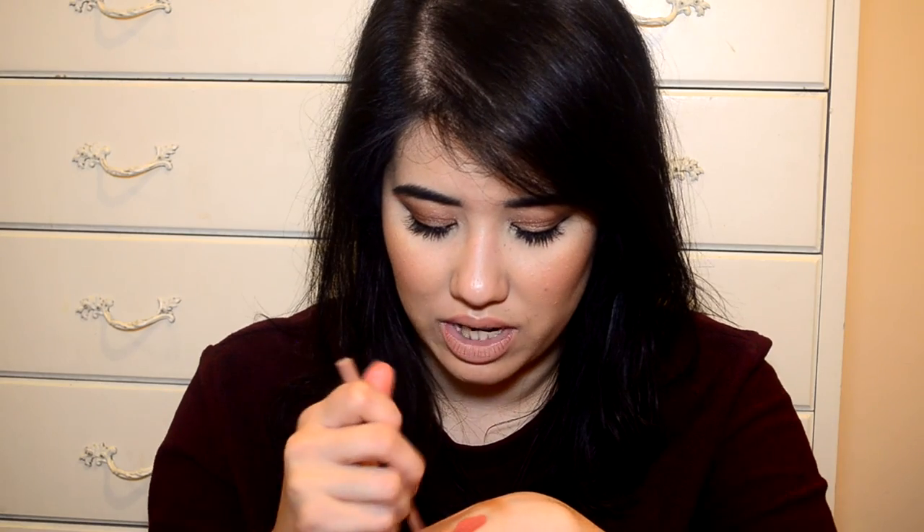And then a lip liner — the Essence Long Lasting Lip Liner in Girl Next Door. I've repurchased this multiple times and I have at least two around. It's like a really great neutral shade with a bit of a grey undertone — perfect for fair skin. It's just a really affordable option. I love this, it's one of my all-time favourites. I use it all the time.